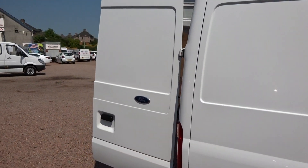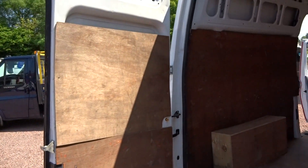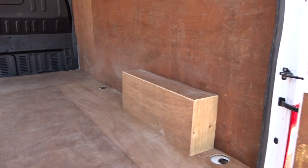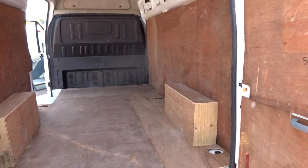I'll wander round the back. As you can see we've got the full ply lining in here as well. It is all the original ply lining so there are a few wee marks and bits and bobs, but nothing major — no cracks or anything like that.